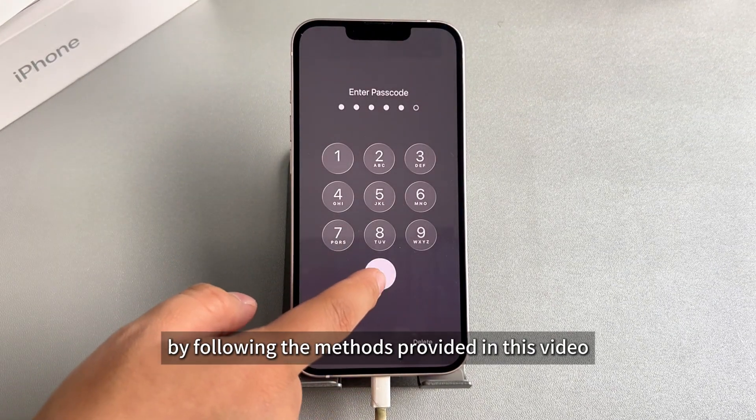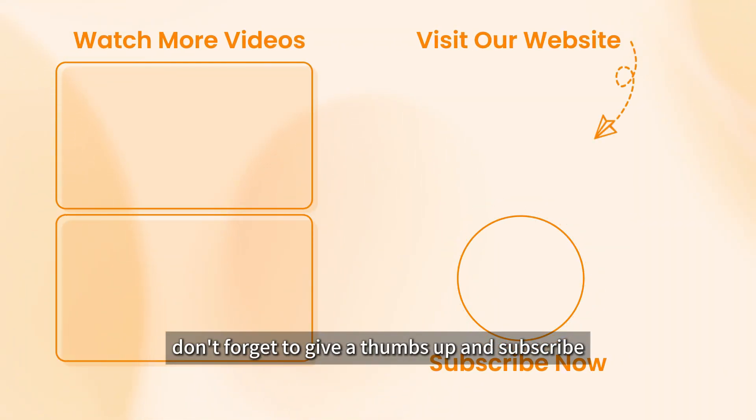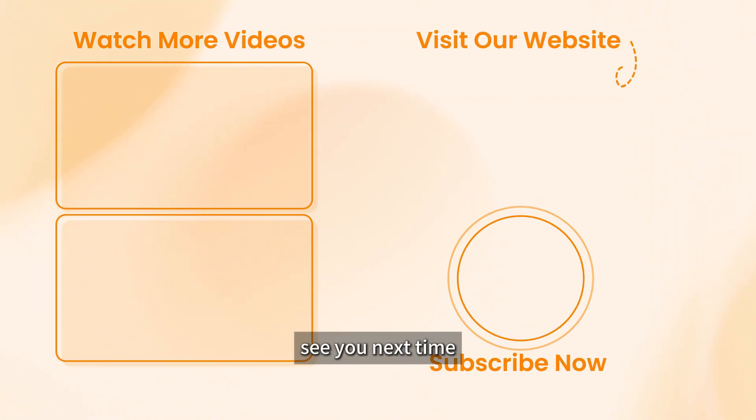Hope you can solve the issue by following the methods provided in this video. If you like it, don't forget to give a thumbs up and subscribe. Feel free to leave a comment below. See you next time.